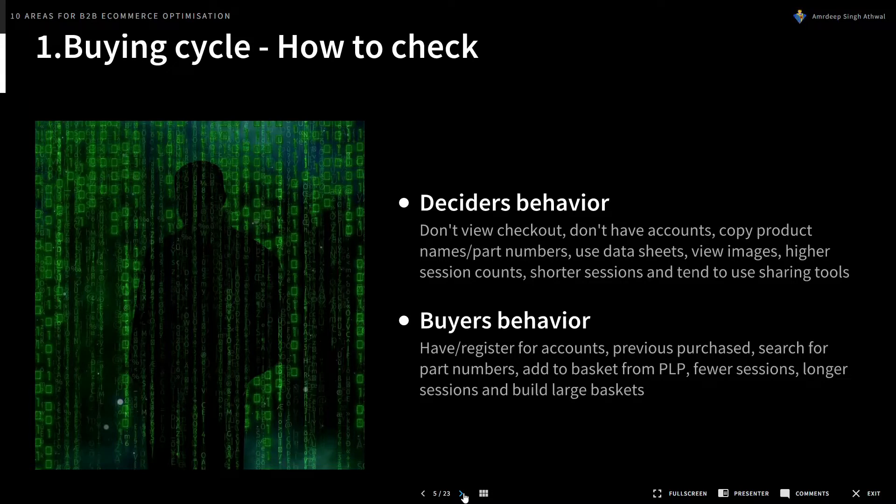Buyers, on the other hand, are almost diametrically opposed. They have registered for accounts, have previously purchased, searched for part numbers, add to basket from product landing pages and product list pages, have fewer but longer sessions, and tend to build large baskets.